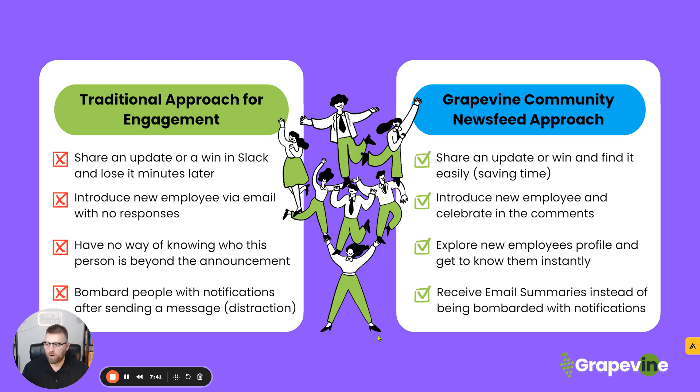On the traditional approach, you have no way of knowing who this person is beyond the announcement. You might share it on email or Slack, and then you go to dig into them by looking at their profile in Slack — and the only thing you really find out is what they look like if they added a picture, their title, their email, maybe their number. That's about it. With Grapevine, you can explore new employee profiles and get to know them instantly. I'll show you that here in a moment.